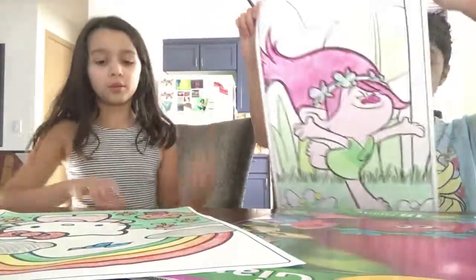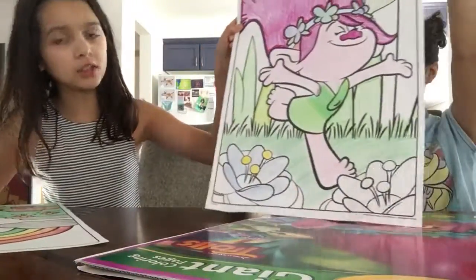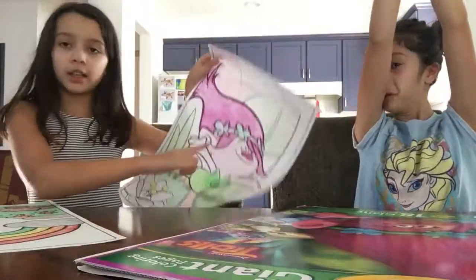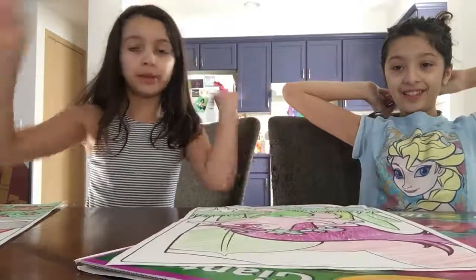Okay, so we've done my grass, and she has done some of her flower, a leaf, and a heart. So we'll be back with the finished picture.